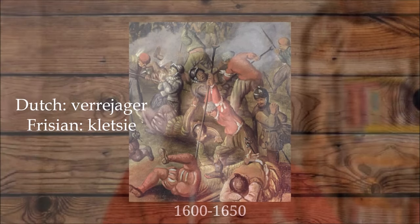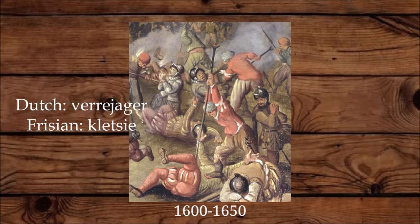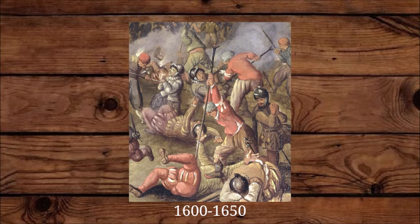This is a weapon most of you will probably have never heard of. In Dutch it's called Verijager, in Frisian it's called Kletzi. The best translation in English would probably be vaulting spear.